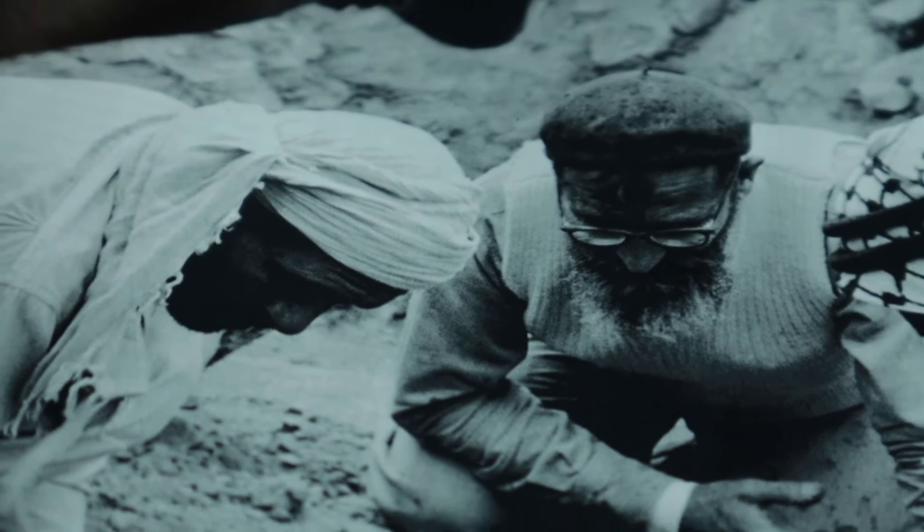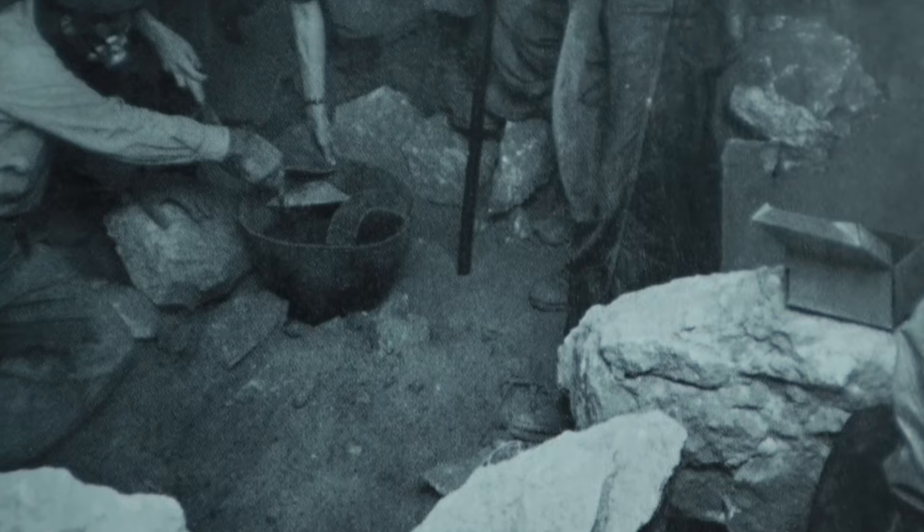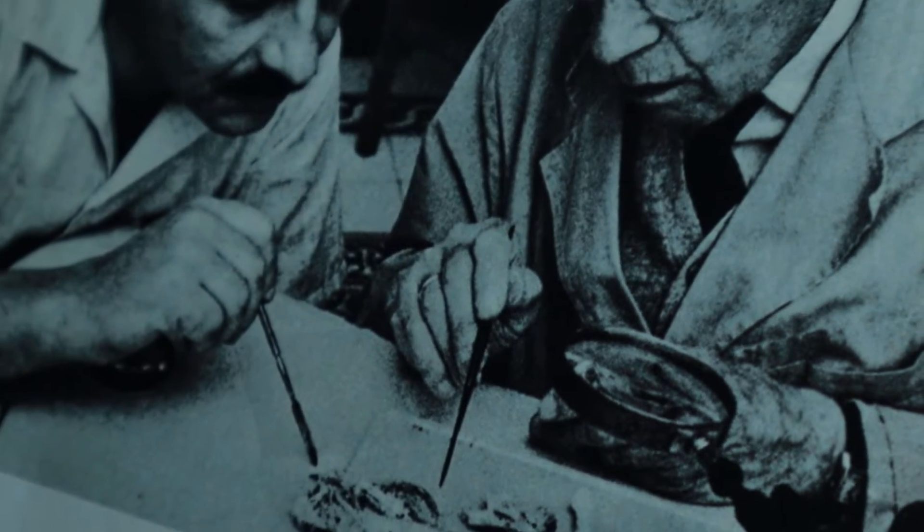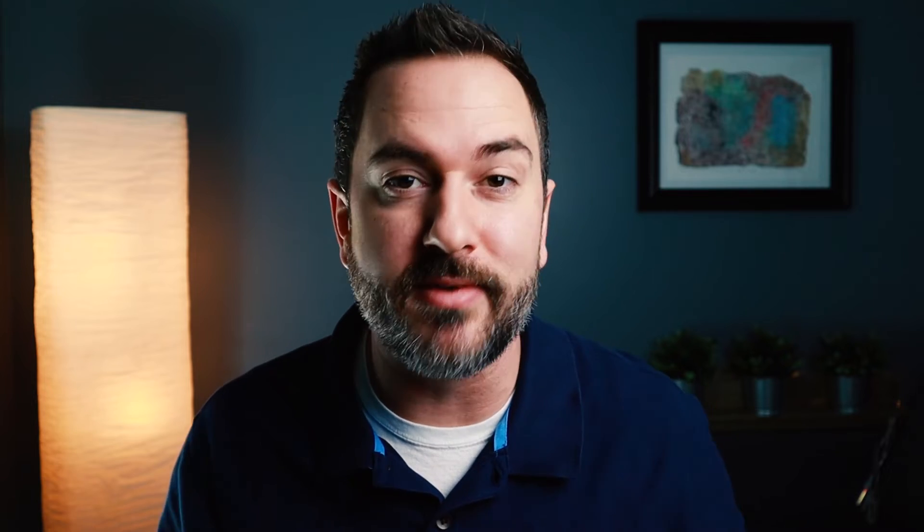The original Dead Sea Scrolls discoveries from the late 40s and early 1950s are kept in a number of museums — two in Jerusalem, the Israel Antiquities Authority and the Shrine of the Book, as well as a few that are still kept in Jordan. Now more recently, since around 2002, there's been a sudden surge of new fragments available for sale on a black or gray market of antiquities dealers.